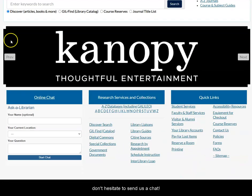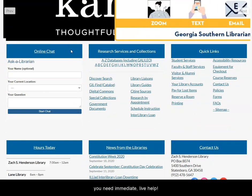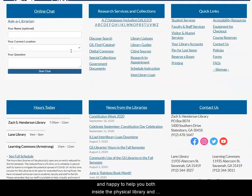Finally, if you ever get stuck, don't hesitate to send us a chat. The chat is staffed throughout the week, weekend, and evening hours in case you need immediate live help. Please know that librarians and library staff are available and happy to help you both inside the physical library and remotely through services like chat, as well as virtual meetings over the phone or via email.